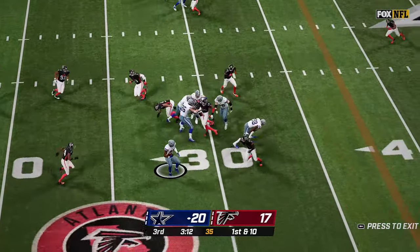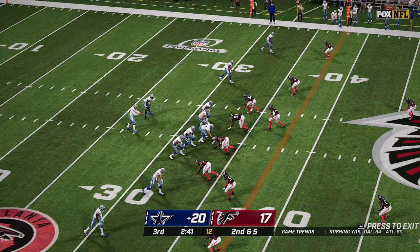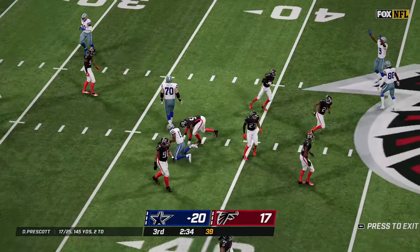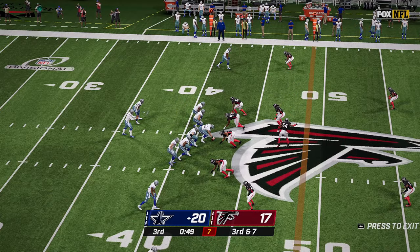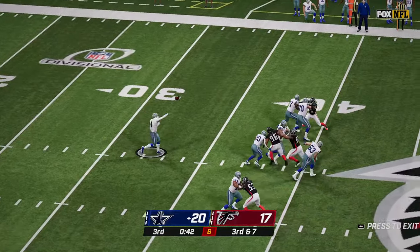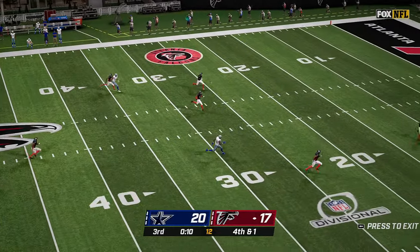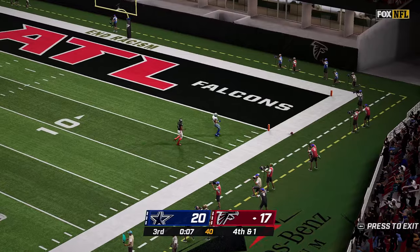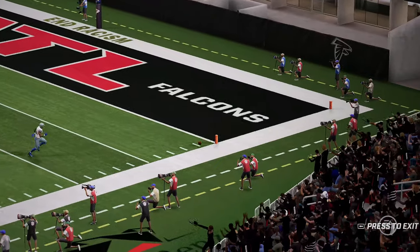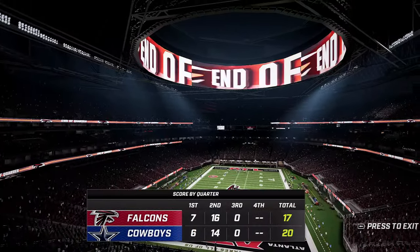Prescott with the snap, gives it off to Elliott — he makes a cut and makes it out past the 30-yard line for a five-yard pickup. Back to pass again, completes this one over the middle to Gallup for the first down. Now third and seven — Prescott with all the time in the world, and finally he finds Schultz just short of the sticks. A punt — it goes out of bounds, rolls inside the 1. Rolling to the fourth quarter of play with no score in the third. It's 20-17 still.